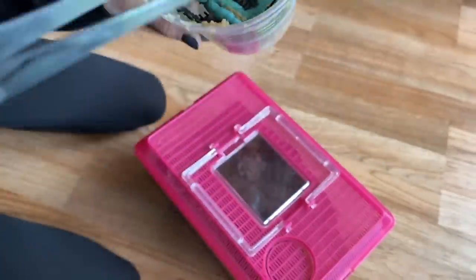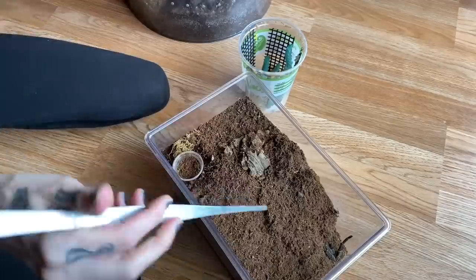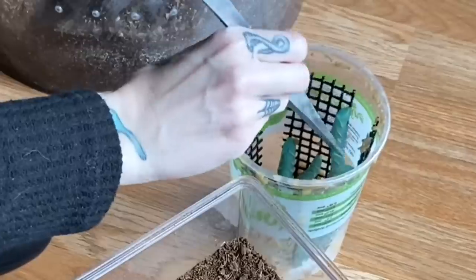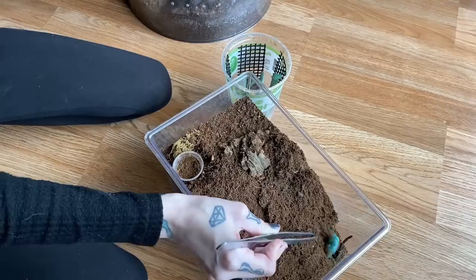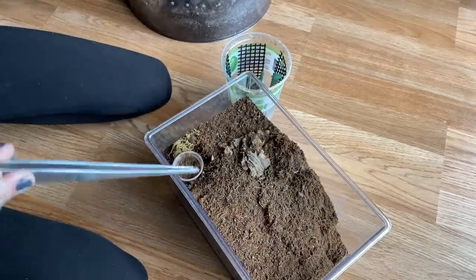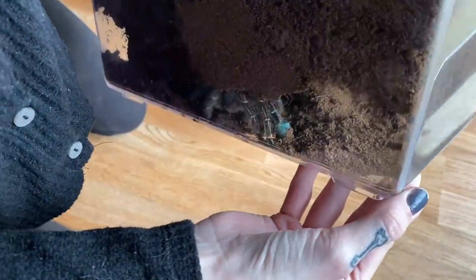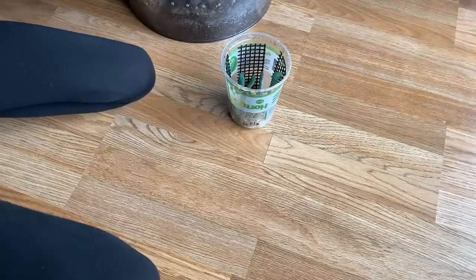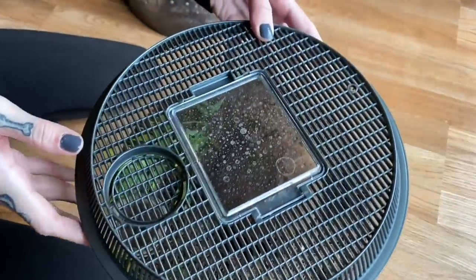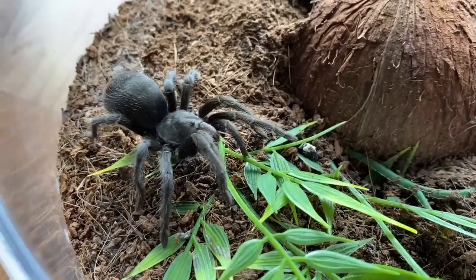Here are the hornworms and they are ready to be fed off. I thought let's go ahead and start with Bubbles, my Aphonopelma seemanni. She got really excited about that — she did get it, which was so cool. Let's go ahead and try this beautiful Aphonopelma next.